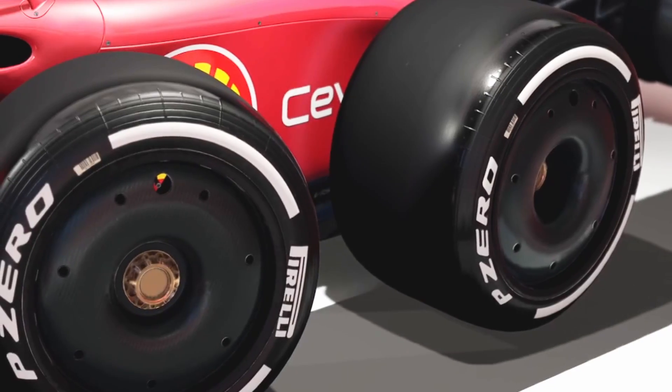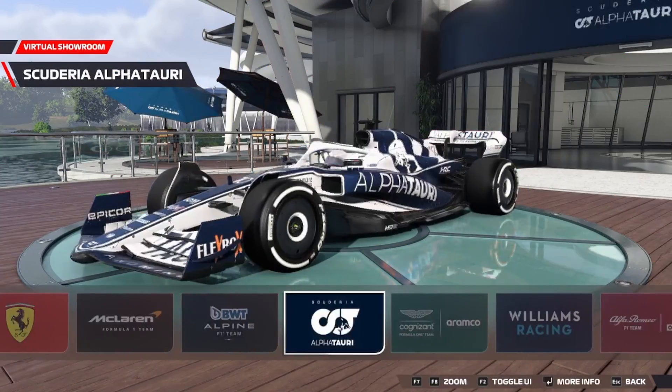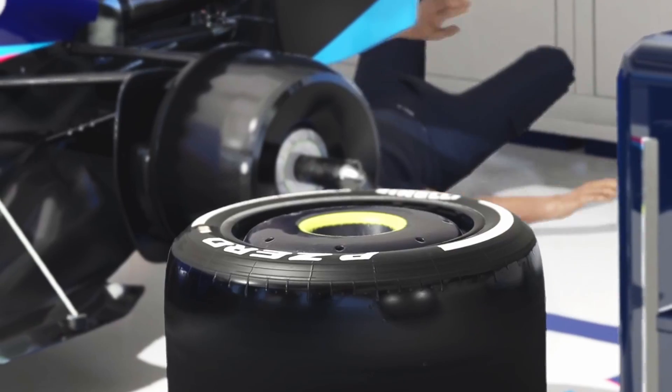New eye-catching 18-inch low-profile tyres, the return of ground effect, and a reduction of aerodynamic physical adornments — the new cars look strikingly different, all while improving safety and pushing the limit of technical ingenuity.